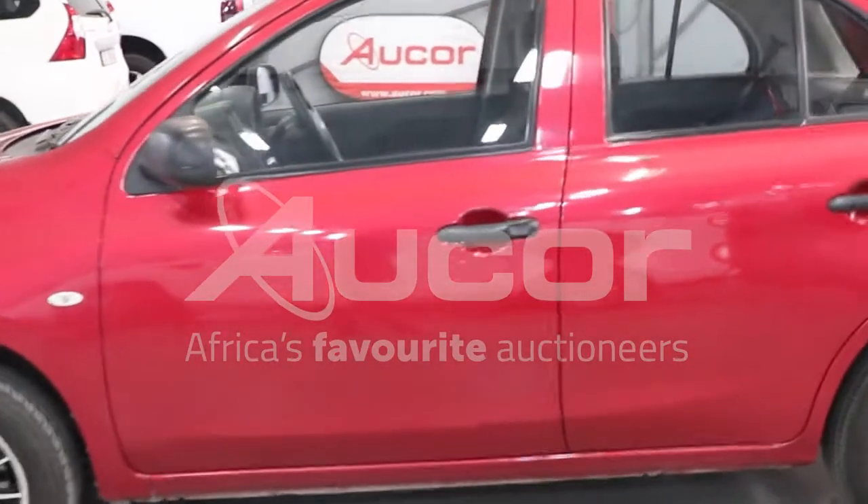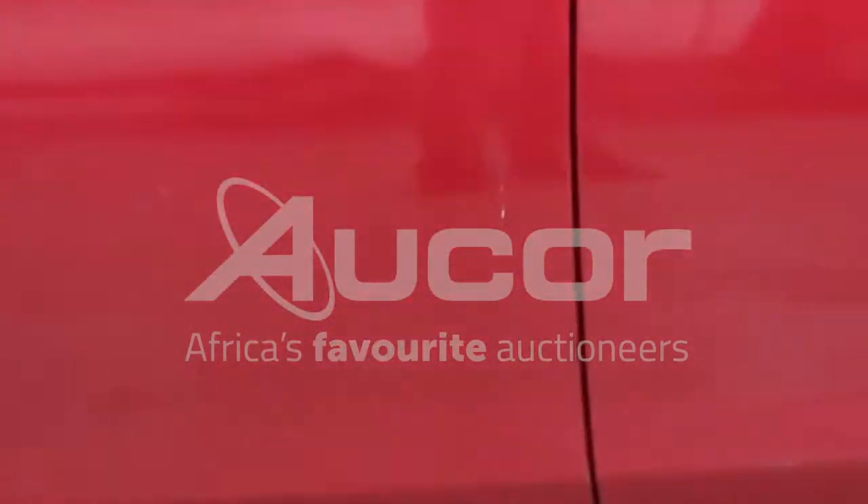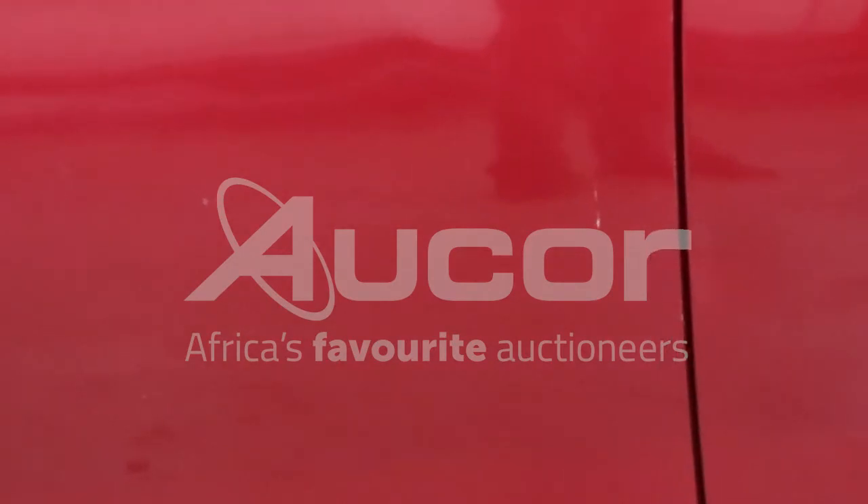There are a couple of chips on the front left passenger door, below the door handle.